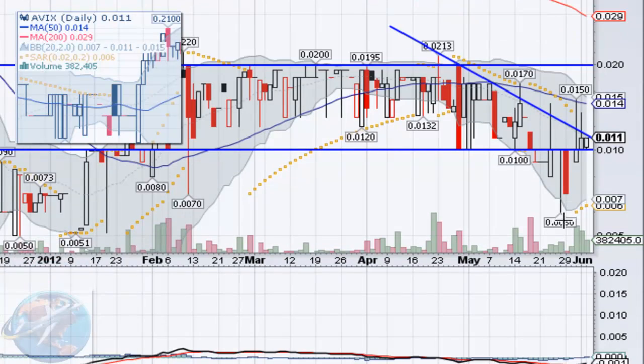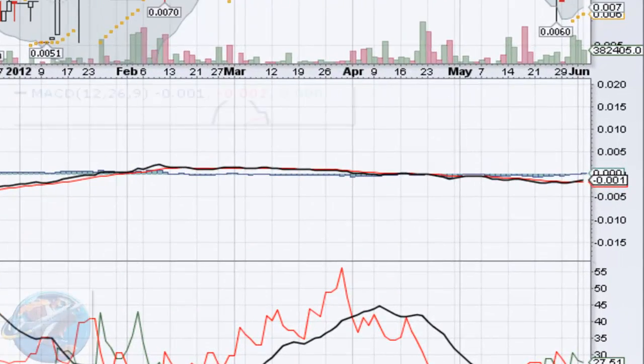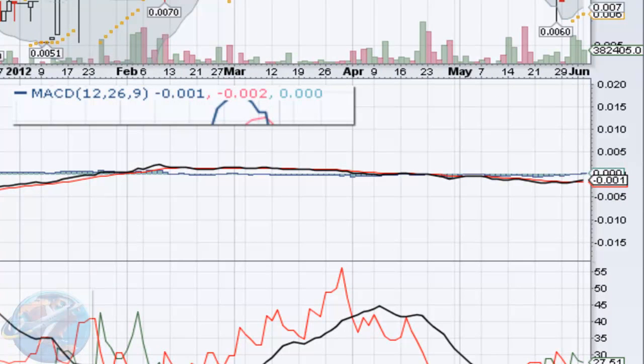Speaking of volume, we've had really consistent trading and that's always a good sign. That's a very enthusiastic, very optimistic chart right there. Our MACD is bullish. Our MACD line just crossed over the signal line. It's only 0.001 points above, but that's still above and it's still bullish.